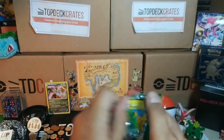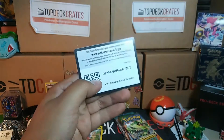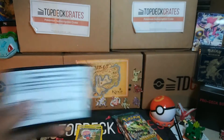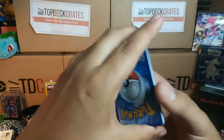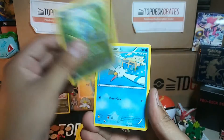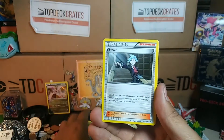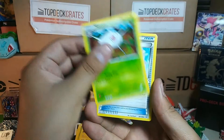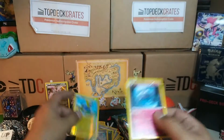Pack number two. I'll go ahead and give you guys a Roaring Skies code — whoever gets that, let me know what you get. We got Pikachu, Fagon, Wingull, Swablu, Shuppet, Steven, Silcoon, Healing Scarf, Manectric Reverse, and a Carbink.